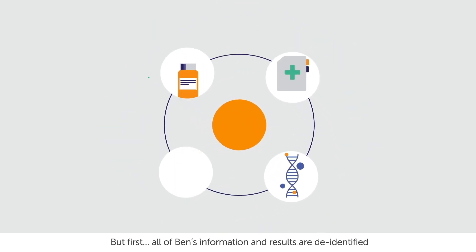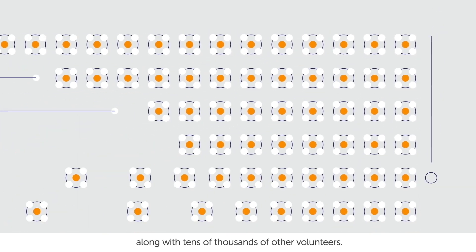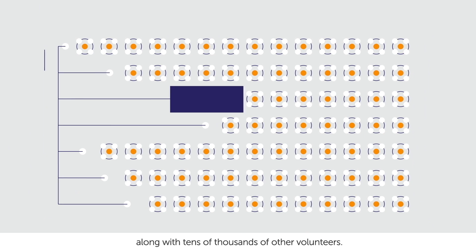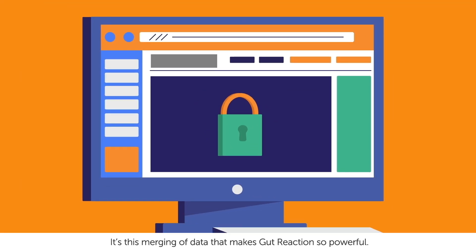But first, all of Ben's information and results are de-identified, along with tens of thousands of other volunteers. It's this merging of data that makes Gut Reaction so powerful.